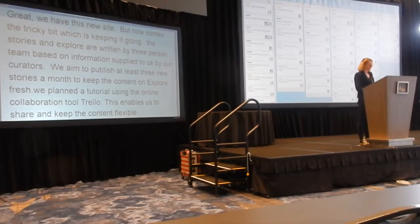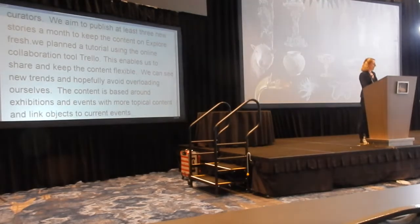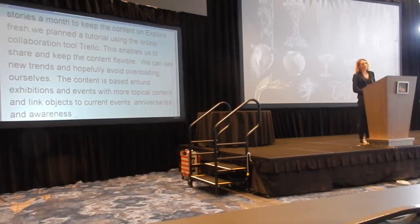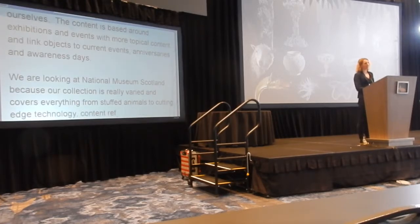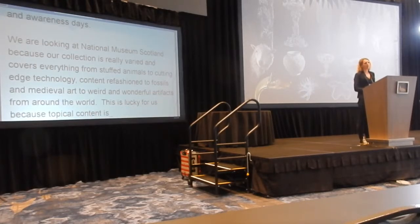The plan aims to balance content that's based around our exhibitions and events with more topical content. We link objects to current events, anniversaries, and awareness days. We're lucky at National Museum of Scotland because our collection is really varied, covering everything from stuffed animals to cutting-edge technology, contemporary fashion to fossils, medieval art to weird and wonderful artefacts from around the world. Topical content is our not-very-secret weapon for attracting people to Explore, because it makes our collection relevant to people's lives.